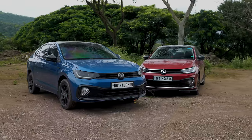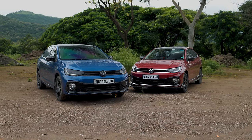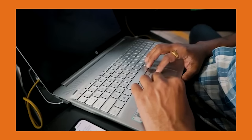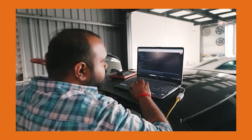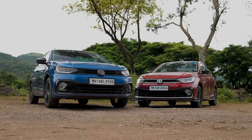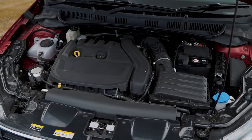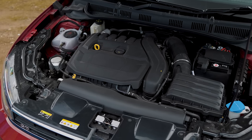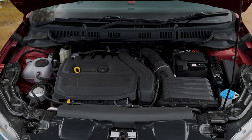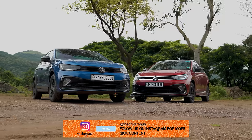You might assume that a tuned car is always superior, but that's not necessarily the case. Take, for instance, upgrading a car to stage 2, which requires modifications like a downpipe. This hardware change demands a new tune to ensure the engine knows exactly how much fuel to inject and air to intake. However, for vehicles like the Volkswagen Virtus, whose ECUs were previously locked and only recently became accessible, the tuning process is far more complex. Tuners must invest significant time and effort into R&D to guarantee the car avoids engine damage and produces more power than stock. This R&D process can span months or even years, begging the question: is tuning the 1.5 TSI Virtus truly worth it?